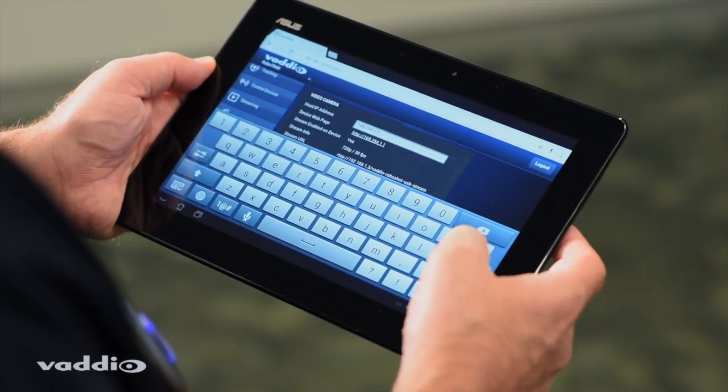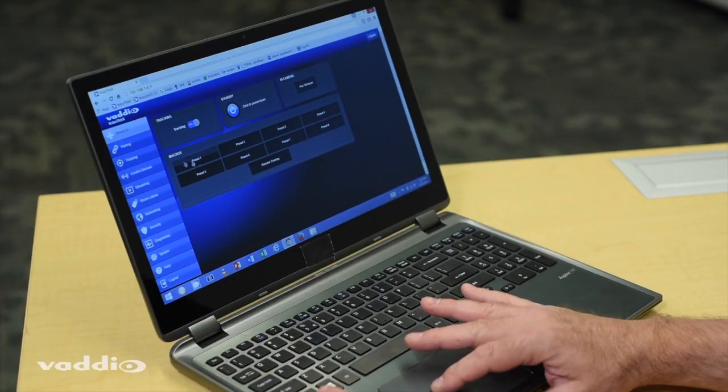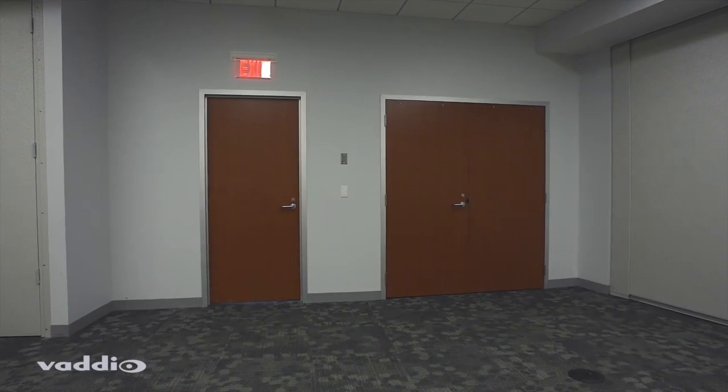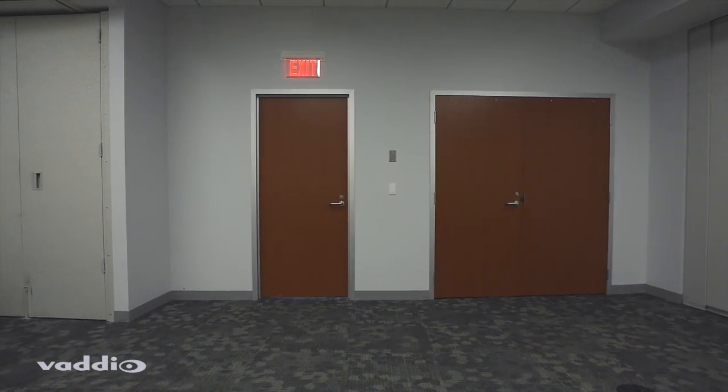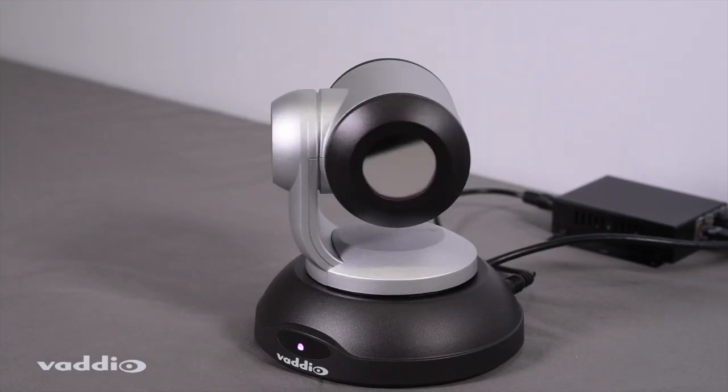The embedded web server enables easy configuration and management from any web browser. The most important qualification for a successful tracking environment is an infrared-free space.